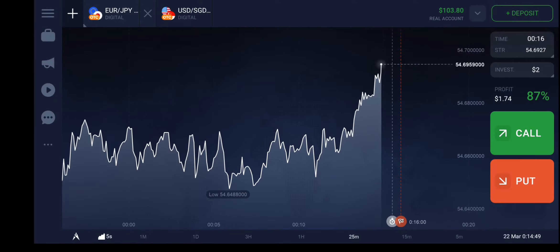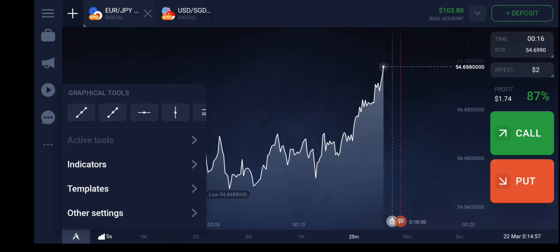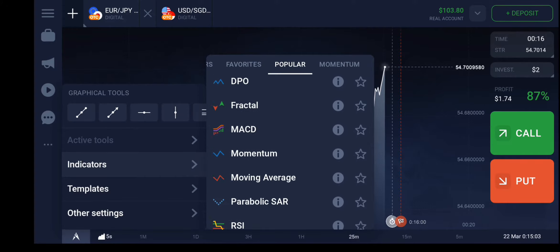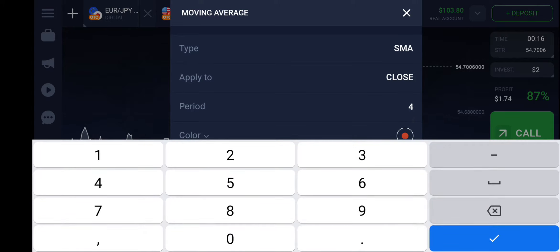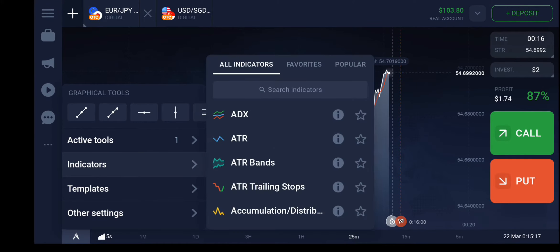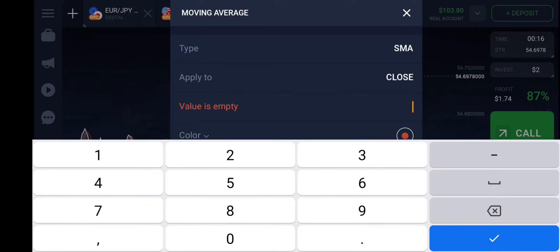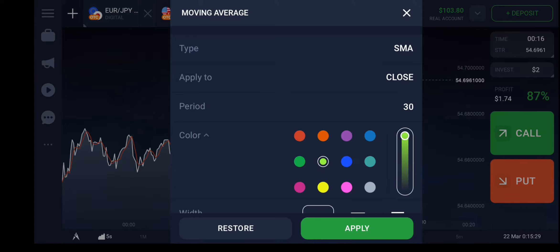Hello guys, this is Sutlej, welcome back. Today we will see the same strategy: the stop moving average and the Parabolic SAR. Let me apply the indicators. First, simple moving average, type SMA, period 4, color red — apply. Then one more time, moving average SMA, period 30, color light green — apply.